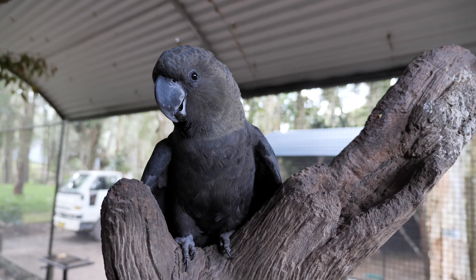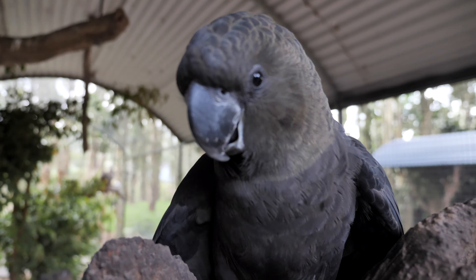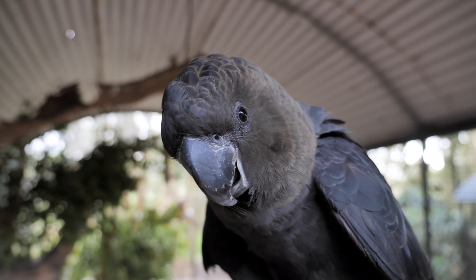Now these guys are the smallest of the black cockatoos here in Australia, and as I said before they're one of 14 species. We're quite lucky here in Australia because we do have 14 of the 21 different types of cockatoos in the world.